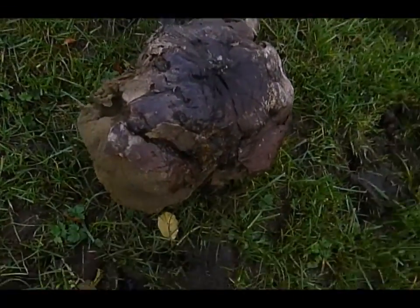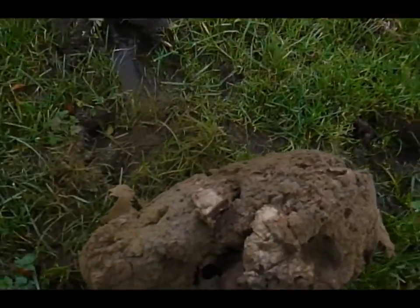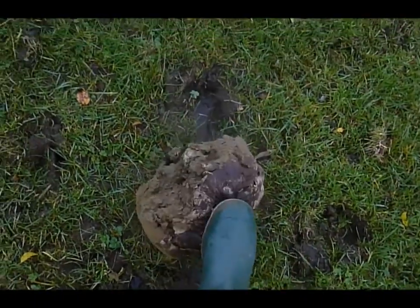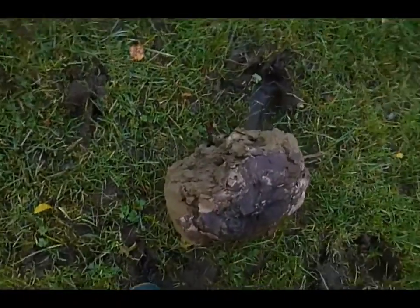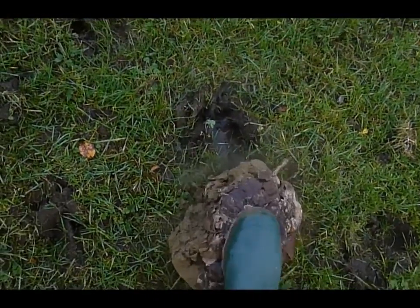Hello folks. I found this in a field while walking the dog the other day here in Antrim in Northern Ireland. It's a spongy sort of material and as you can see when you put your foot on it, there's like a smoke blows out of it.